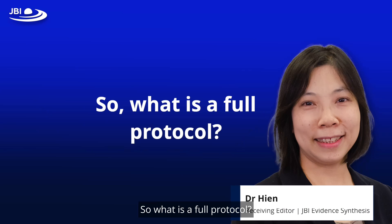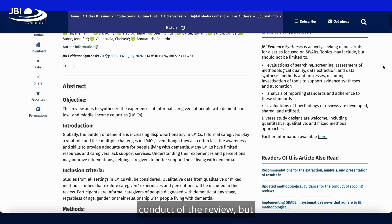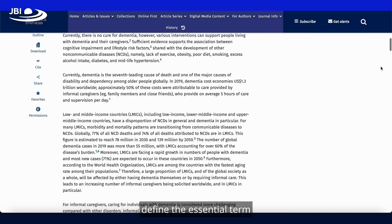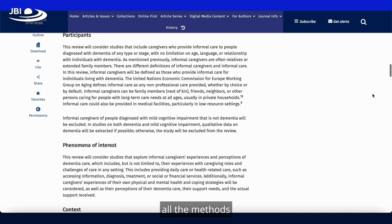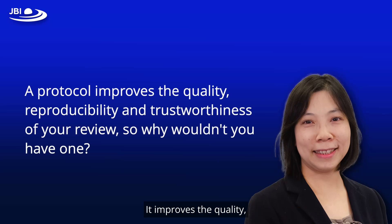So what is a full protocol? A full protocol is an explicit plan for a systematic review that needs to justify the conduct of the review, but it also does many other important things. Your protocol needs to define essential terms or provide operational definitions. It plans out all the methods prospectively so that you are able to conduct your review in a smooth and straightforward way. It improves the quality, reproducibility, and trustworthiness of your review — so why wouldn't you have one?